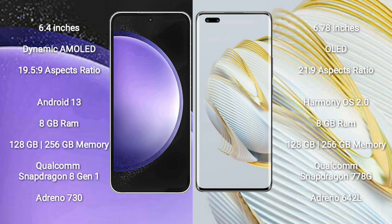Samsung Galaxy S23 FE runs on the Android 13 operating system. Huawei Nova 10 Pro runs on the HarmonyOS operating system. Samsung Galaxy S23 FE comes with 8GB RAM and 128GB to 256GB internal storage, Qualcomm Snapdragon 8 Gen 1 processor and GPU Adreno 730.